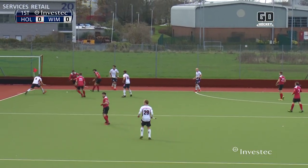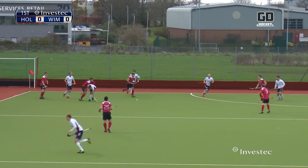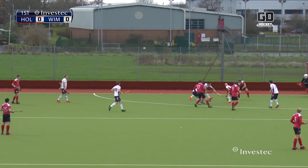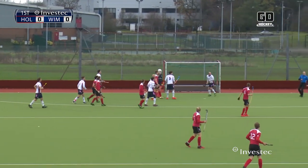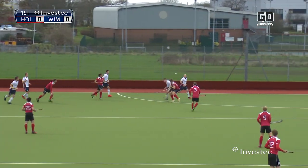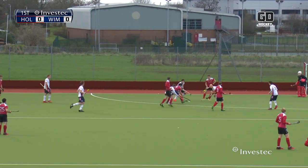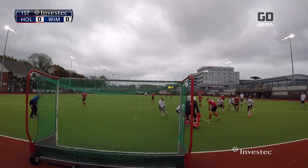Trying to play it out of the back and Holcombe have turned possession over high up the park. Here is Bandarack. Bandarack — it won't come down for him, but that will, and Bandarack puts it over the bar. He does well to close Bandarack down. Just wouldn't come down for him but he gets it here in some clear space but can't keep it down.